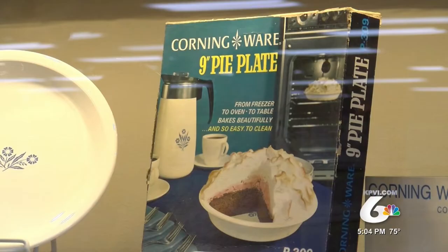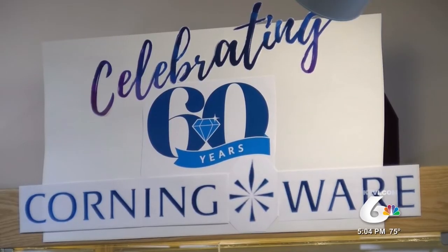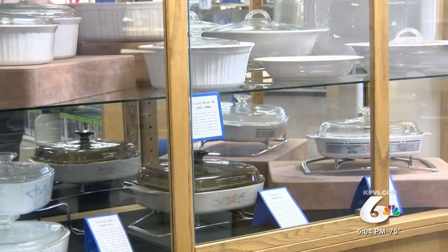Some pieces date back to the early 60s. The collection belongs to Trent Clegg, who happens to be the reference specialist. He says he loves the nostalgia and started collecting them when his mother gave him his first dish in college.